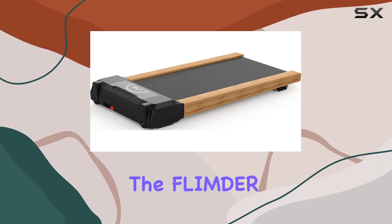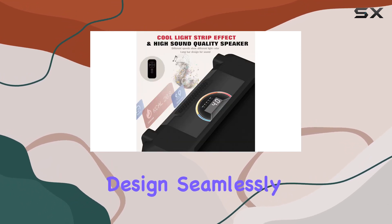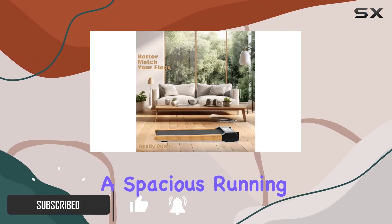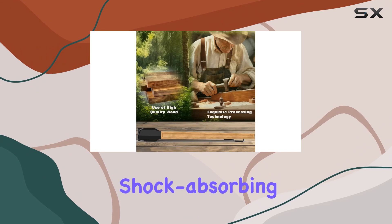Today, we're diving into the Flinder Walking Pad, a game changer for those looking to stay active while working or at home. This under-desk treadmill boasts a fully assembled, compact design, seamlessly fitting into any space. With a spacious running belt measuring 43 by 16.5 inches, it ensures a comfortable and safe workout experience with non-slip and shock-absorbing features.